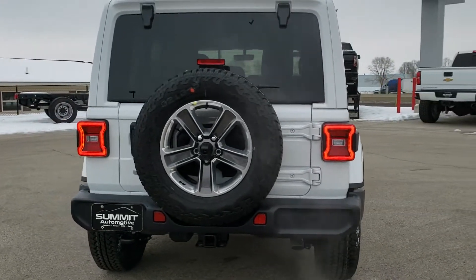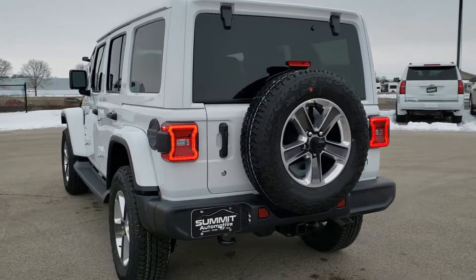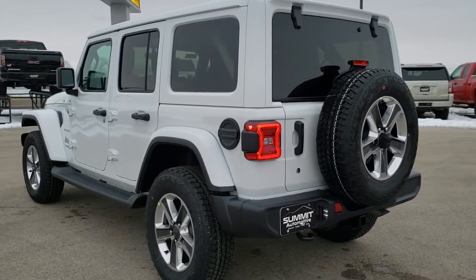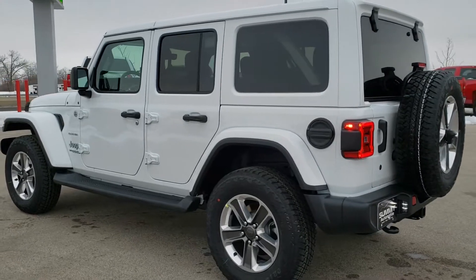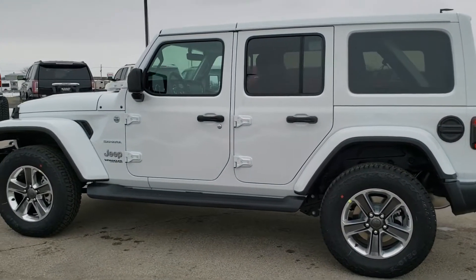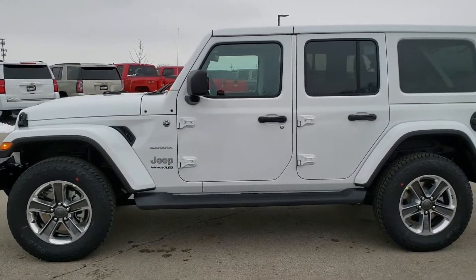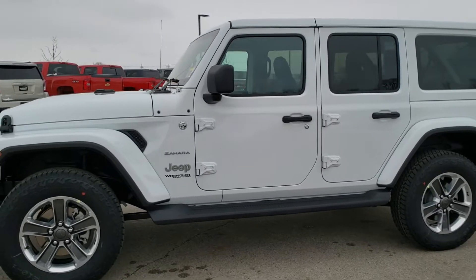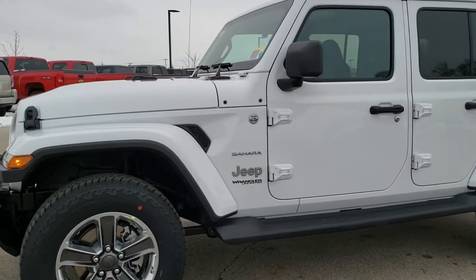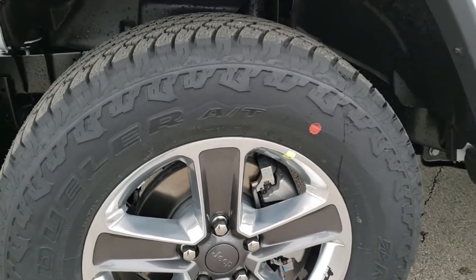This one has the premium audio and 8.4 group, the LED lighting group, the color match hard top group, the leather group, the cold weather group, and the tow group. Those are just some of the options, but we're going to get up close and go over everything. If you want to check out more pictures of this Jeep, there's a link in the upper right-hand part of the screen right to our website.